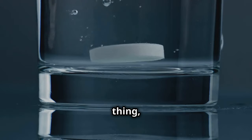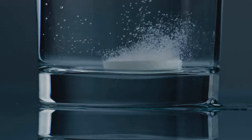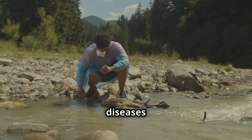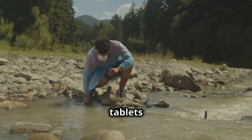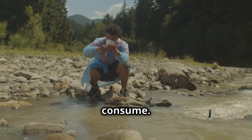Finding water is one thing — making sure it's safe to drink is another. Purification tablets are a lifesaver. In a survival situation, clean water is crucial to prevent diseases and dehydration. These tablets kill harmful bacteria and viruses, ensuring your water is safe to consume.